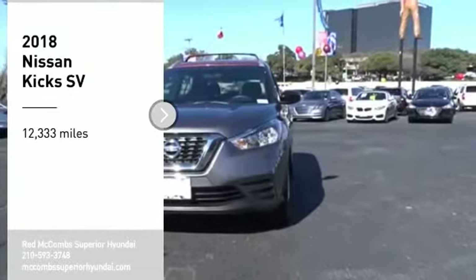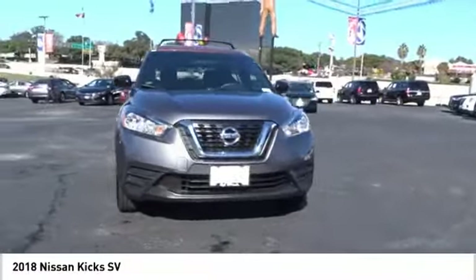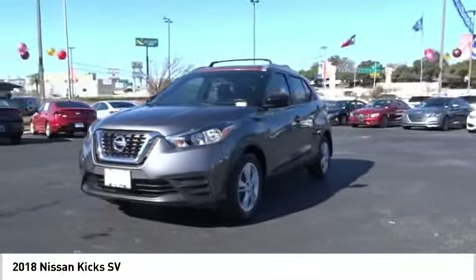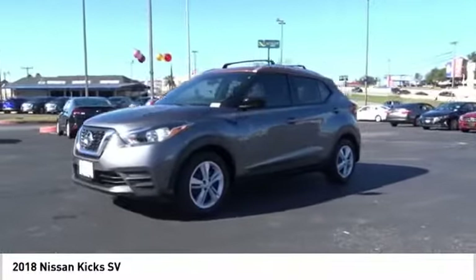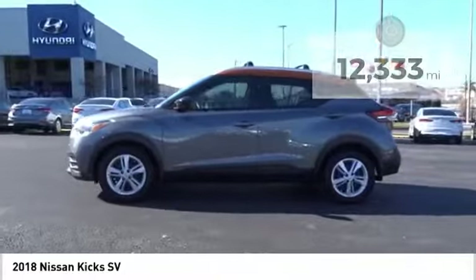We are pleased to show you the 2018 Kix. The Nissan Kix is a crossover vehicle that will demand attention with its styling and impressive performance. Plenty of interior room allows for a comfortable ride while including all the latest technology features. This vehicle has less than 15,000 miles.